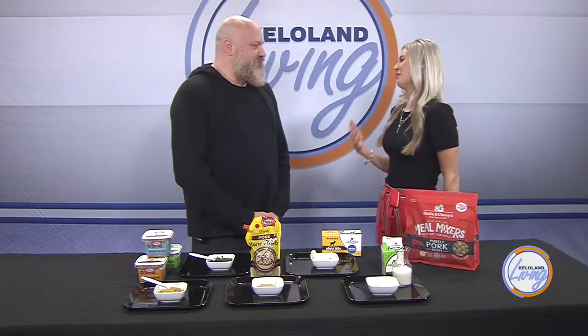So first I just want to talk about Mini Critters before we get into the food. Just tell me a little bit about Mini Critters' mission.